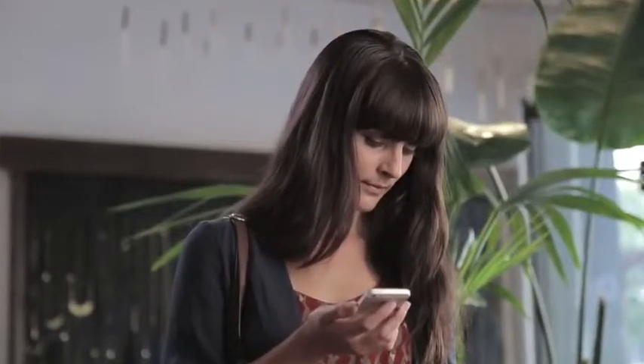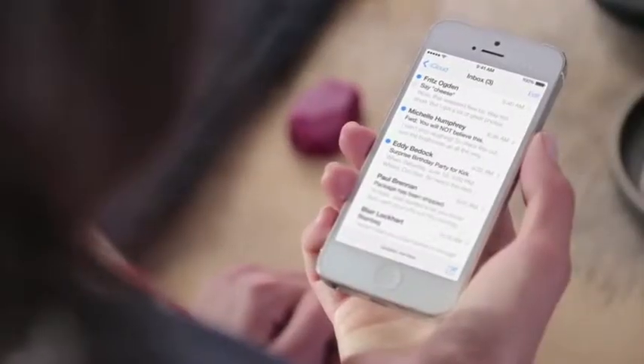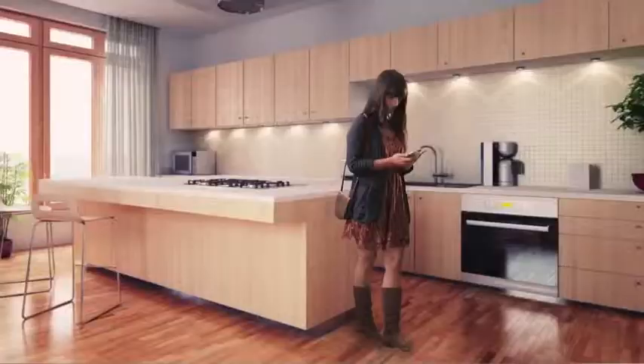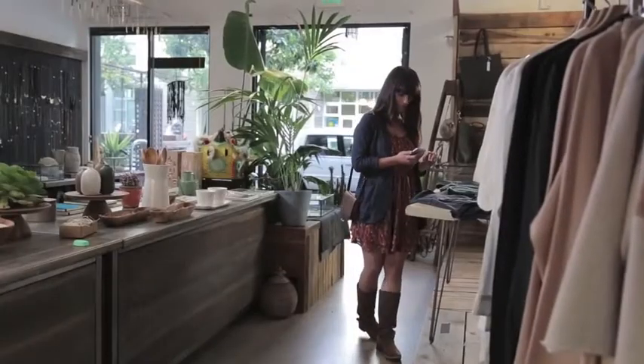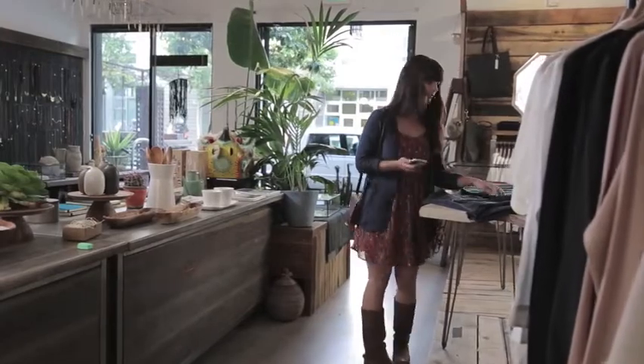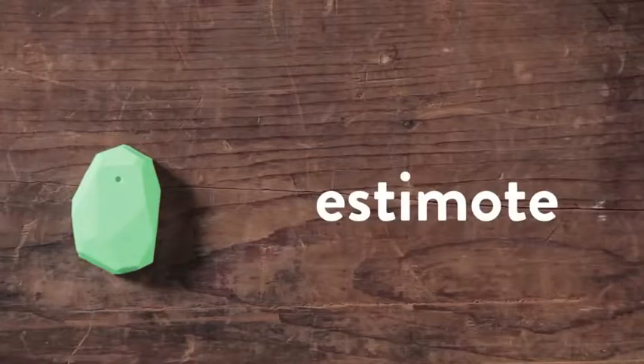The phones we carry around are pretty smart, but they could be a lot smarter. For example, they can connect to a server in another part of the world, but they have no idea that you're in a kitchen, in a conference room, or shopping at your favorite retail store. They lack micro-location context, but now that's changed with Estimote Beacons.